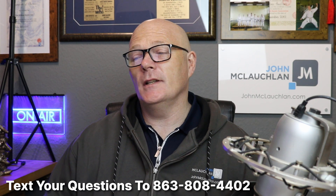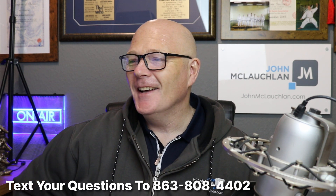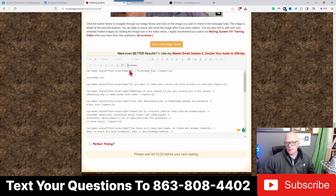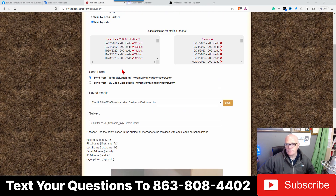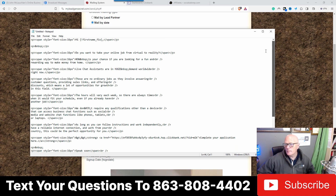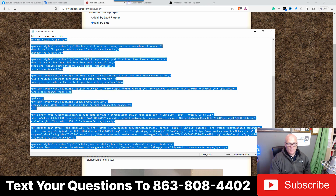It literally takes me 10 to 15 minutes a day — it takes longer to teach you guys. Let me show you what I do to copy this to another account. I take the source code, go to Notepad, right-click paste — Control+A, Control+C — then take the headline, and copy everything. Then Control+A, Control+C to copy the whole thing to the clipboard.